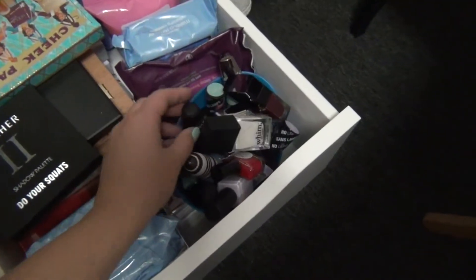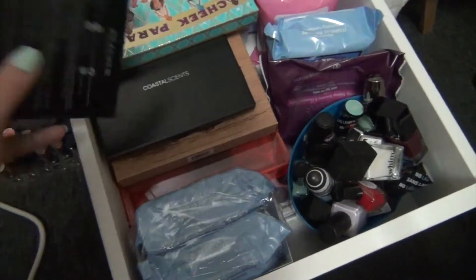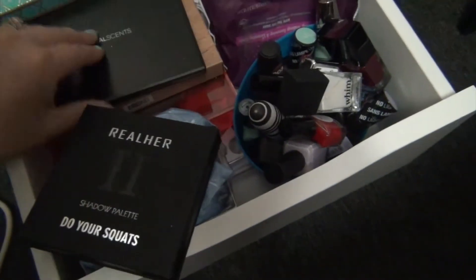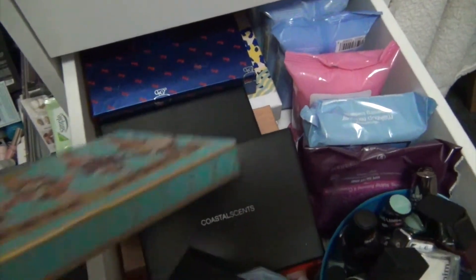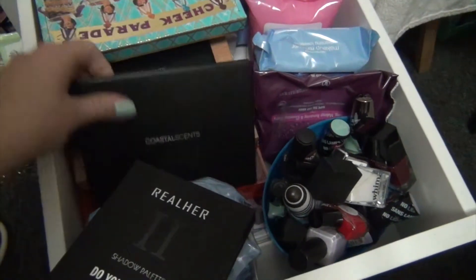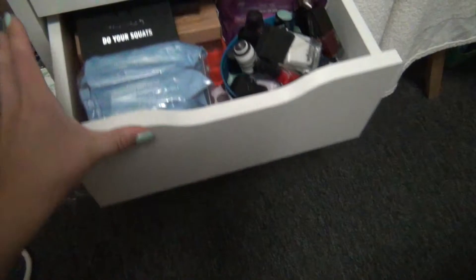I've got a whole bunch of nail products here which I need to include the rest of. More makeup remover wipes, more palettes, more palettes - tons of stuff. Colourpop stuff back there. I've just got tons of stuff I need to go through, so I'm gonna go through all that.